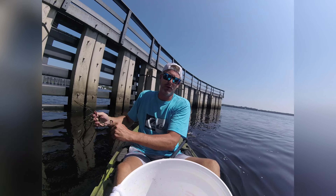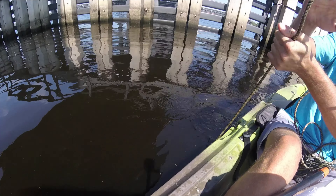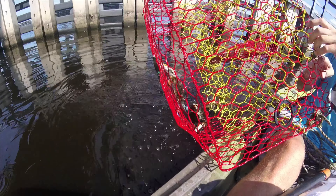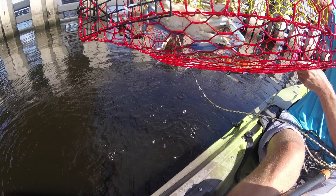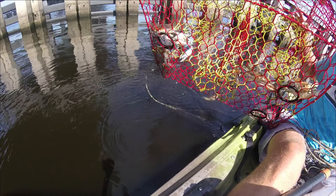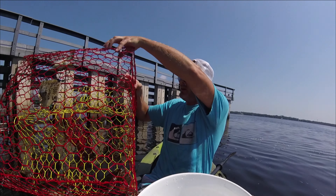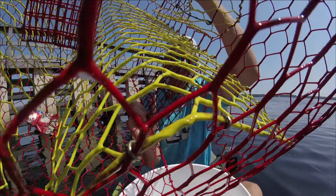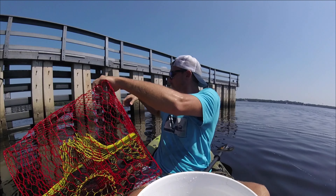This is a new spot, about 13 or 14 feet of water. Not bad — one, two, three, four, five, six. Six decent crabs. Probably two have to go back, but not bad. We'll get these dumped. Not a bad crab pot — on to the next.